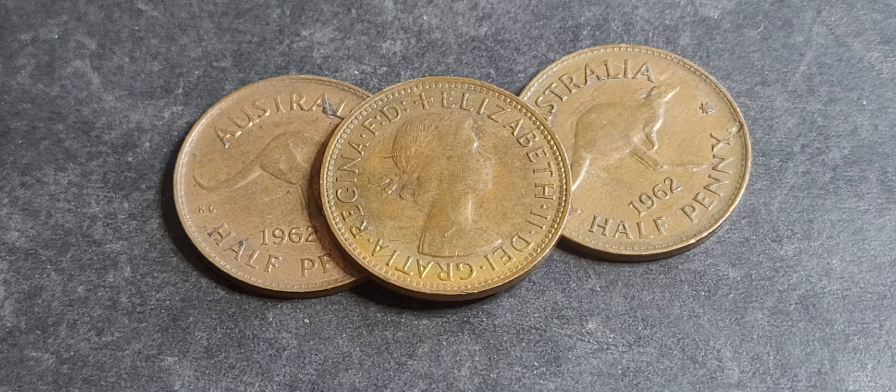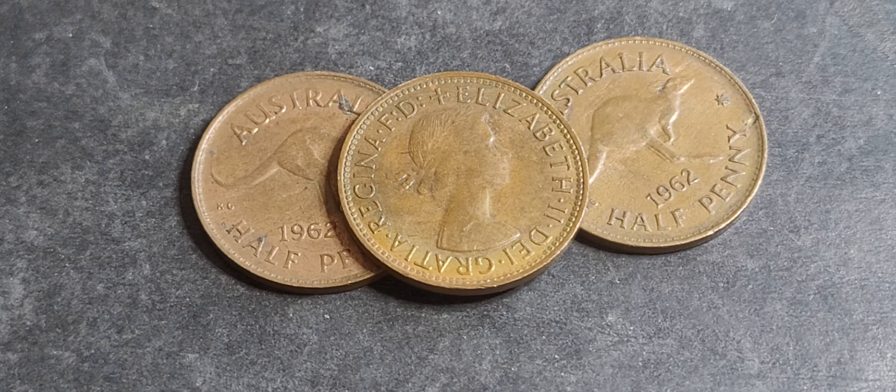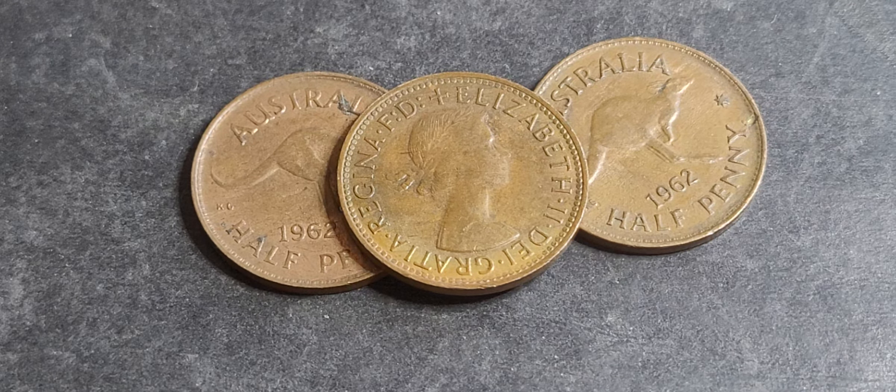That's what the standard is. If you're looking on eBay for values of coins, a lot of the time you're probably going to get optimistic coin values. So we'll have a look at the catalog.